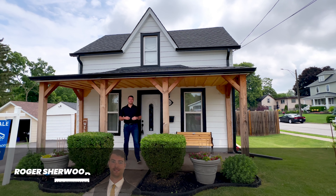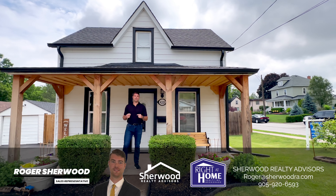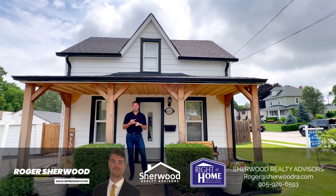Hello, Roger Sherwood, Sherwood Realty Advisors. Today we're at 4203 William Street in the heart of Beamsville. Come on in and let's check out this two-bed, one-bathroom home, nicely updated, including the kitchen.